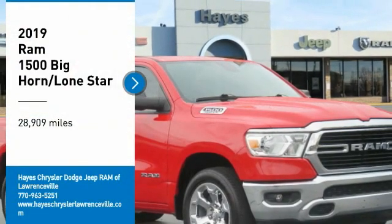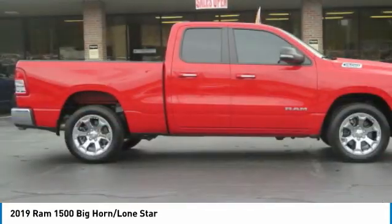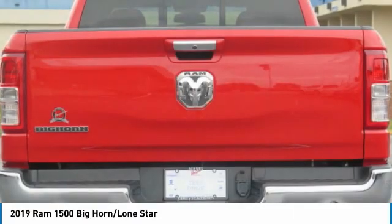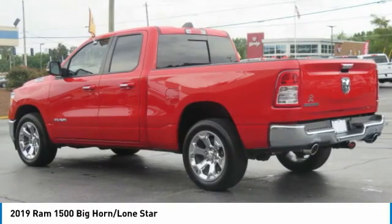The 2019 Ram 1500 went against the Chevrolet Silverado, Ford F-150, and Toyota Tundra, which are all excellent trucks in their own right. The Ram took home the prize for its well-rounded strengths.